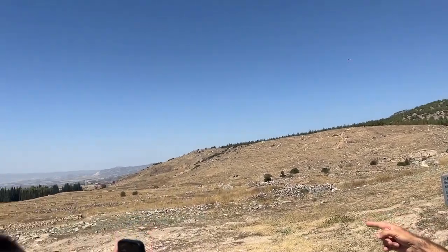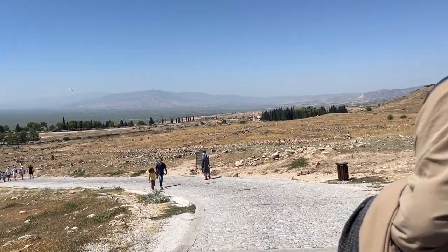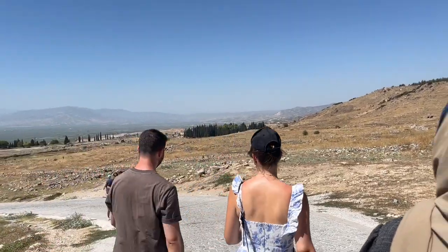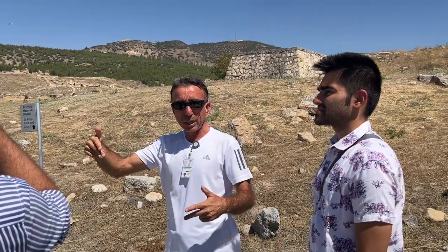If you are ever planning to visit Turkey, definitely make Pamukkale a pit stop. All this magic can be witnessed in a single day. What more does one want?